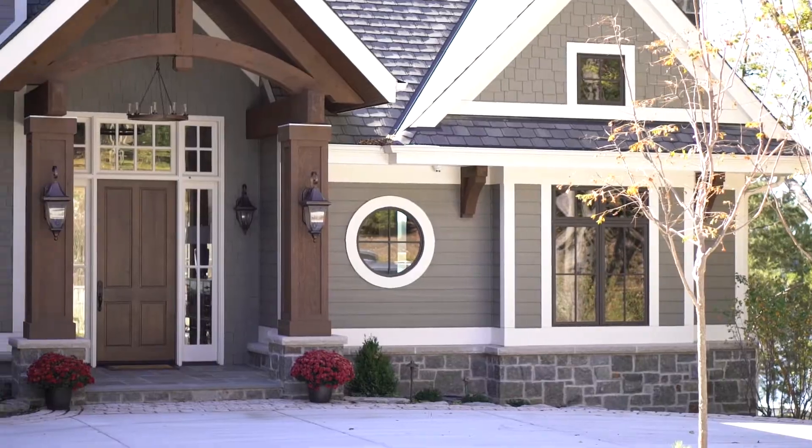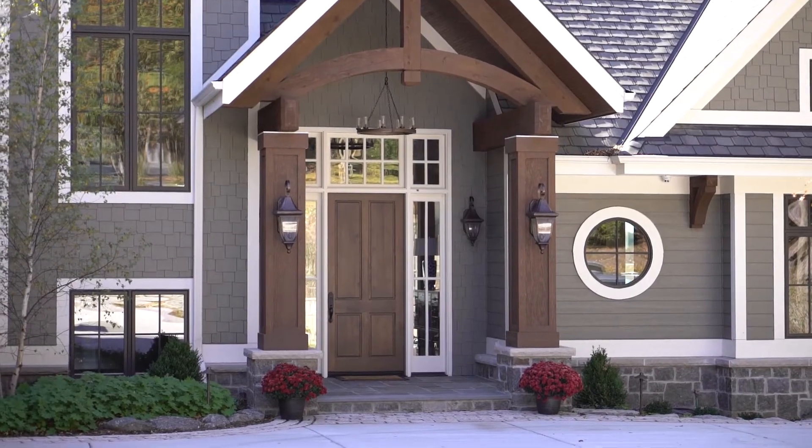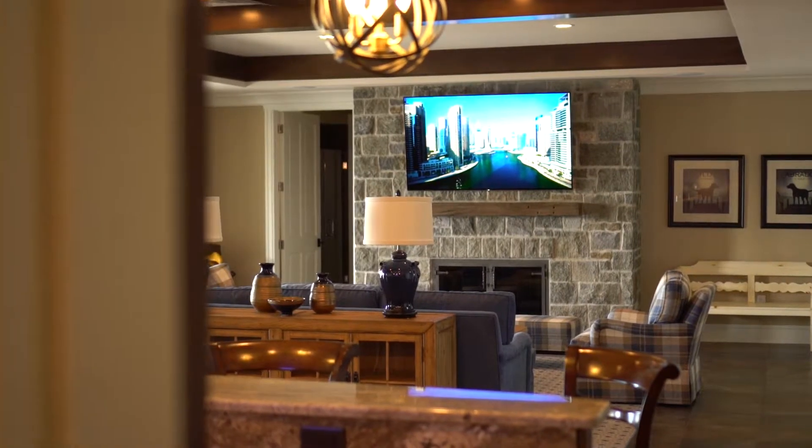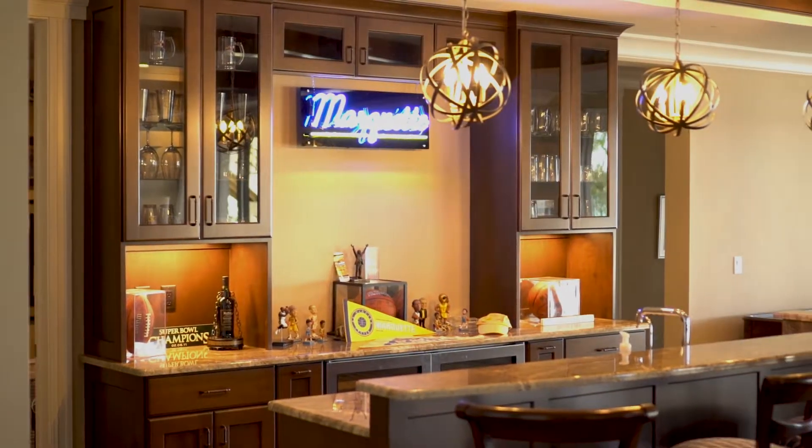The house we're looking at today is a beautiful home that overlooks Beaver Lake in the heart of Lake Country. This is an 8,000 square foot house that's a two-story with an exposed walkout lower level.